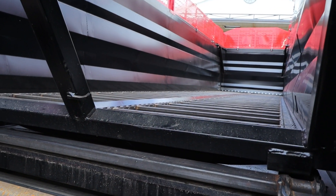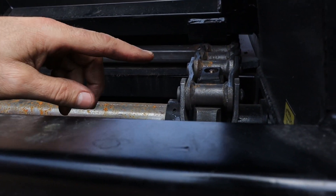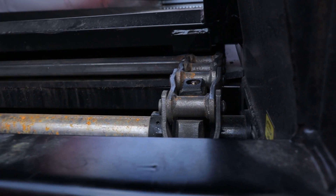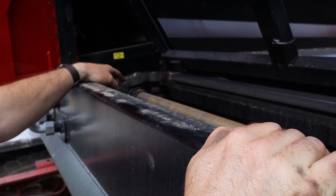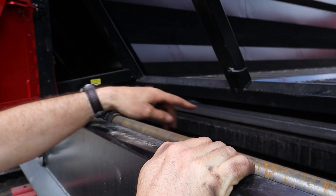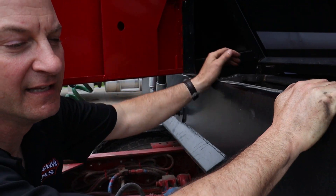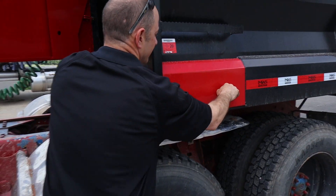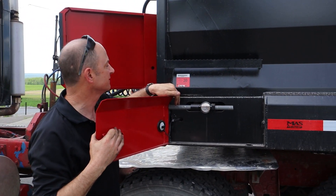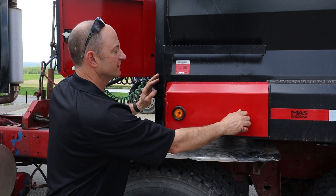That front access panel is for servicing and checking. Then we've got grease assemblies across the front which are supposed to be greased every 12 hours — there are three grease fittings on each one. Wherever it happens to stop, you can get a grease gun on there and get it serviced. For chain tension, we've got a threaded rod assembly on this side and another one on the other panel — that's your adjuster for keeping the proper tension on the chain over time.